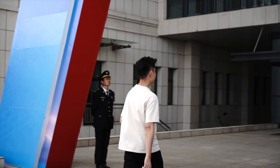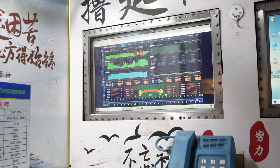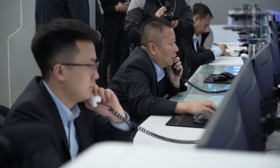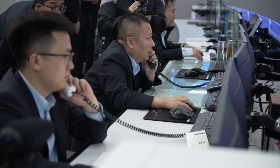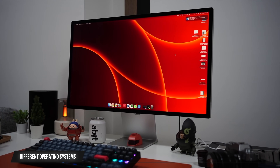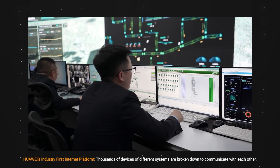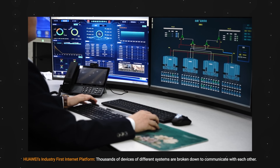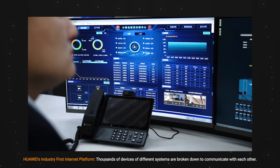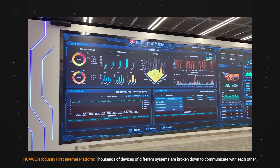When I returned above ground, I realized there were a lot of different devices, machines, and computers all underground, and they were all using different languages to communicate with one another — making it very difficult for data to be collected and processed efficiently. What Huawei has done is that with their industrial internet platform, this system is capable of breaking down information from each device, allowing thousands of different devices to communicate with one another using a single common language. Data can then be collected more efficiently and effectively, allowing Huawei to innovate and push forward intelligent mining for the future.